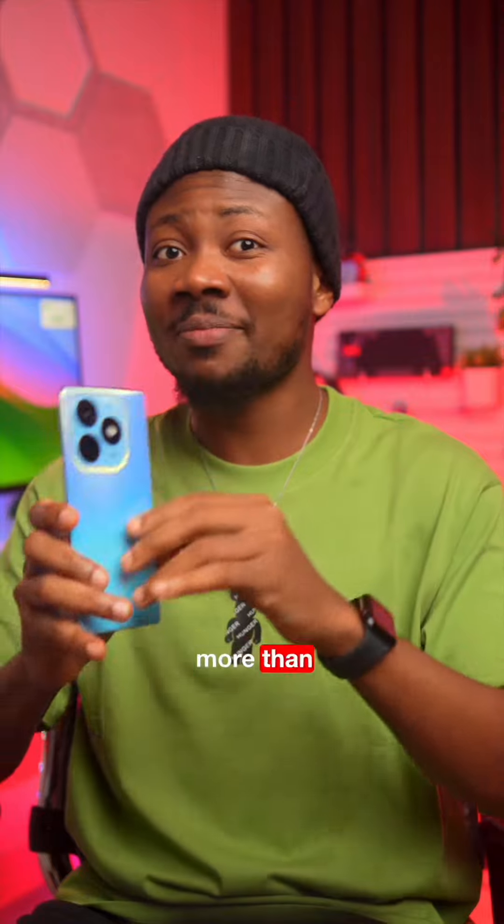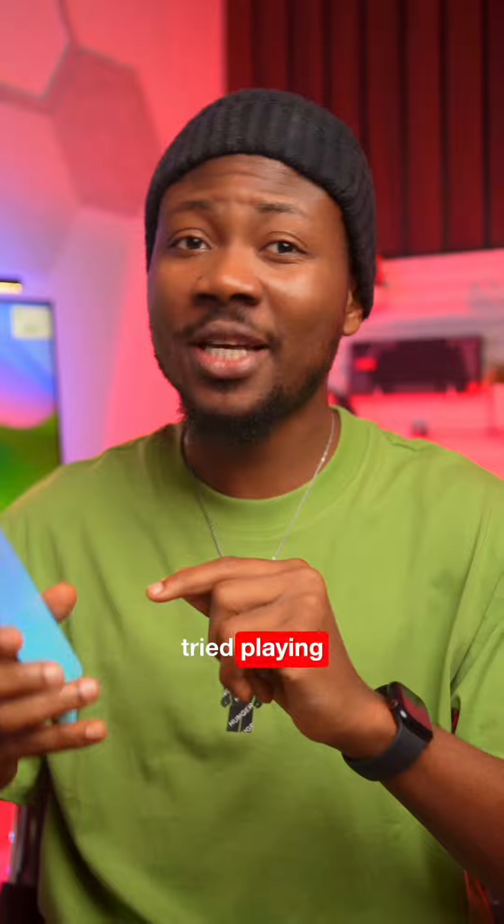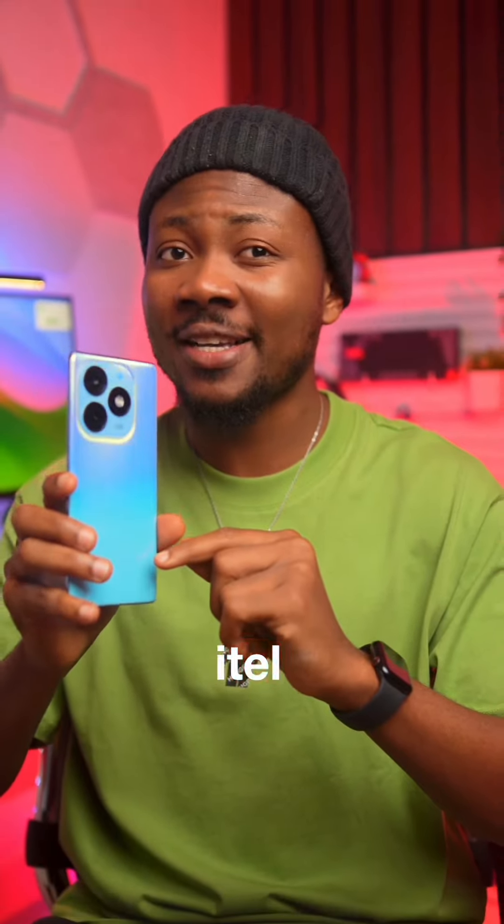But we need more than benchmark scores to know the true performance and endurance of a device. That's why I tried playing 4 games on this ITEL S23 Plus.